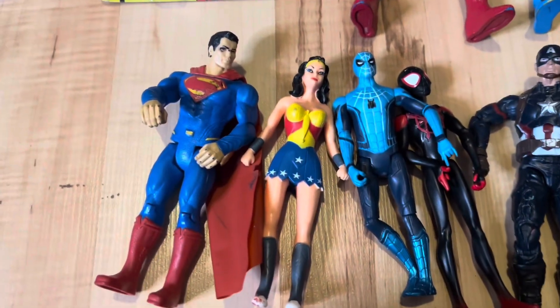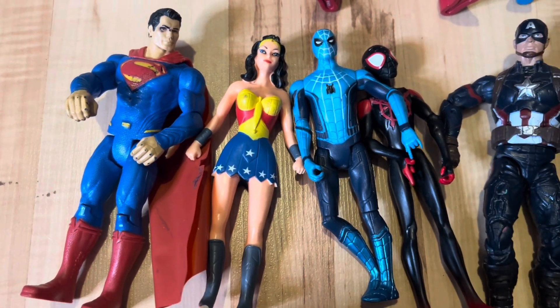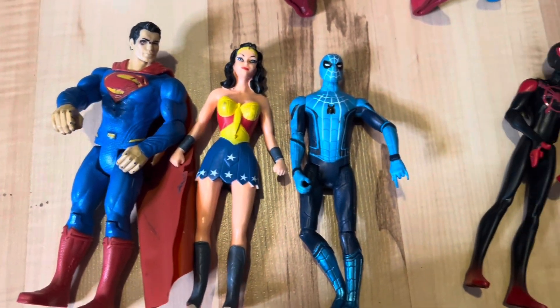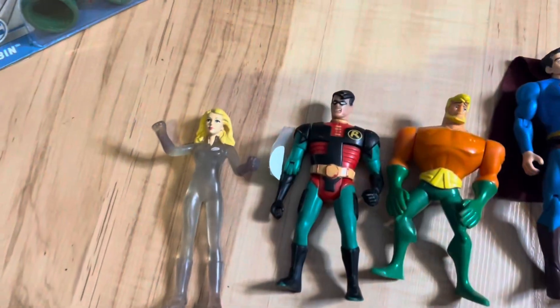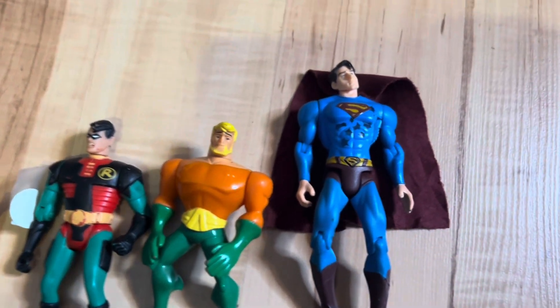A bunch of loose action figures — these are very collectible. Superman's worth about $10. Wonder Woman Bendable is worth about $10. The two Spider-Mens are worth about $4 each. Captain America's worth about $8. And that other Superman's worth about $10. These first three figures are worth about $4 each, and that big Superman's worth about $12.